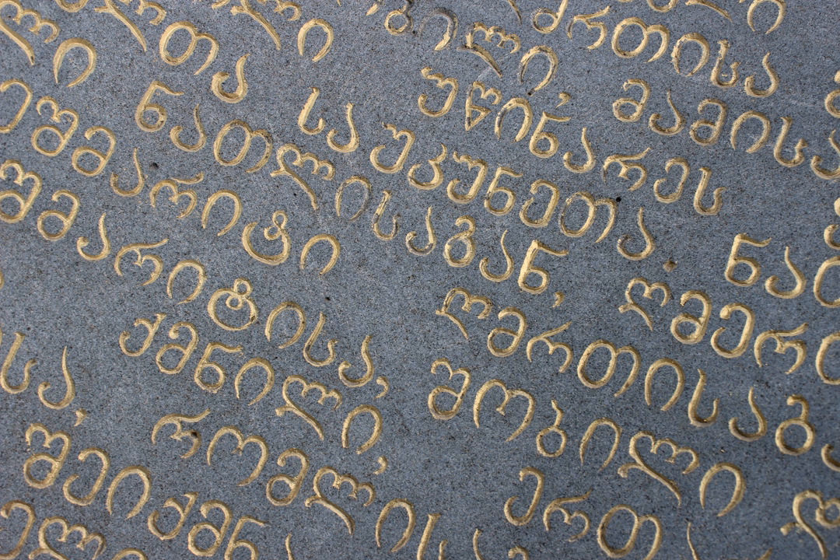Mkhedruli inscriptions of the 10th and 11th centuries are characterized by rounding of the angular shapes of Nuskhuri letters and completing the full outlines of all letters. Mkhedruli letters are written in the four-linear system, similar to Nuskhuri. Mkhedruli becomes more round and free in writing, breaking the strict frame of the previous two alphabets, Asomtavruli and Nuskhuri. Mkhedruli letters begin to become coupled and more free calligraphy develops.